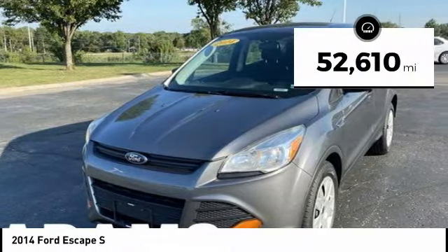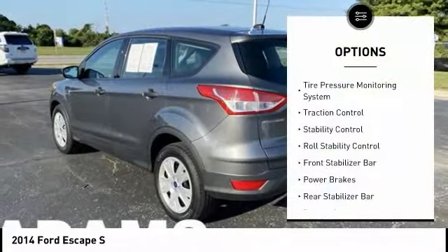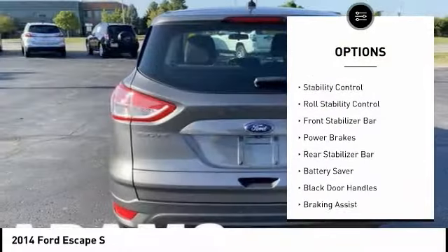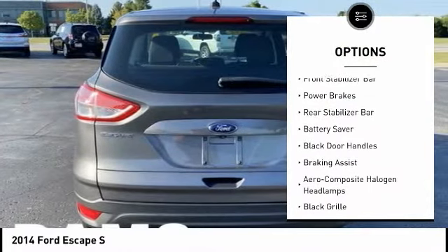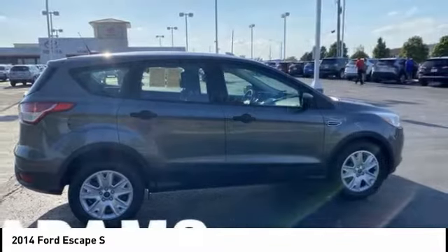This vehicle has less than 55,000 miles. Here are some of this vehicle's great options: tire pressure monitoring system, traction control, stability control, roll stability control, front stabilizer bar, power brakes, rear stabilizer bar.